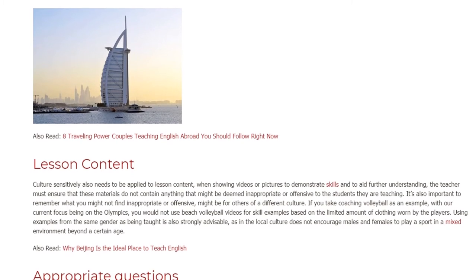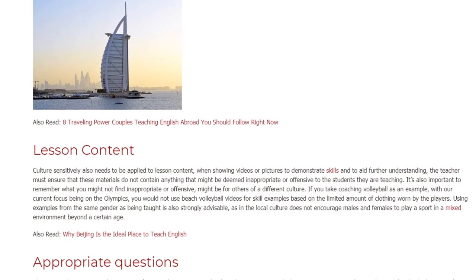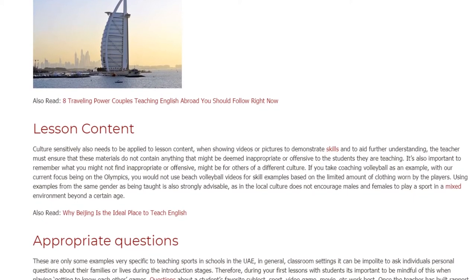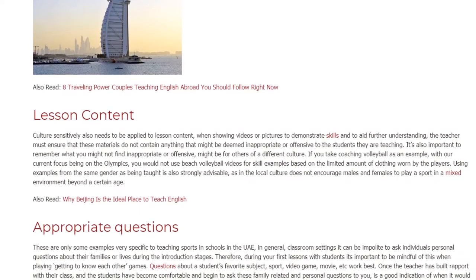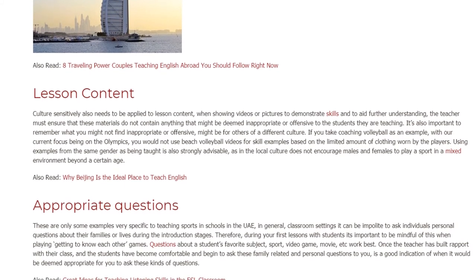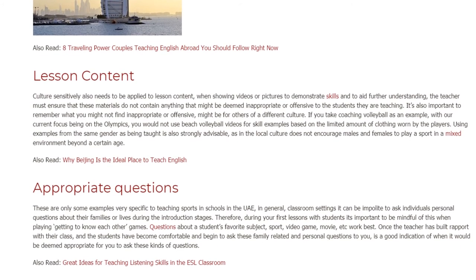If you take coaching volleyball as an example, with our current focus being on the Olympics, you would not use beach volleyball videos for skill examples based on the limited amount of clothing worn by the players. Using examples from the same gender as those being taught is also strongly advisable, as the local culture does not encourage males and females to play sport in a mixed environment beyond a certain age.